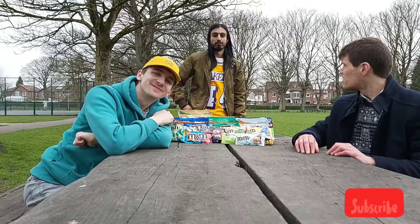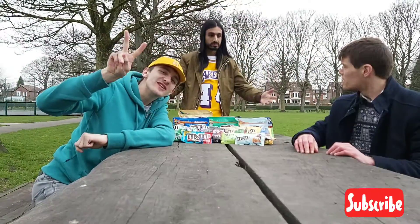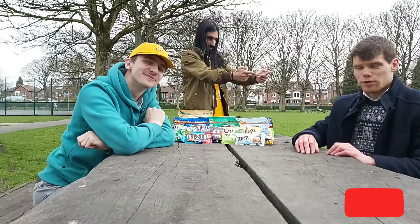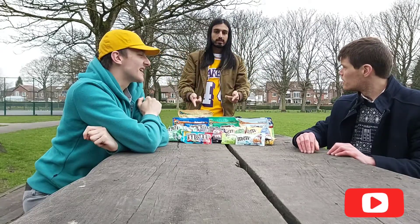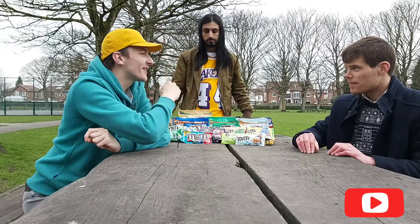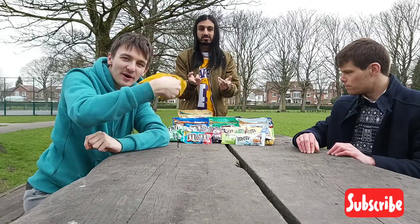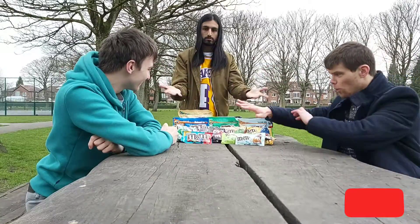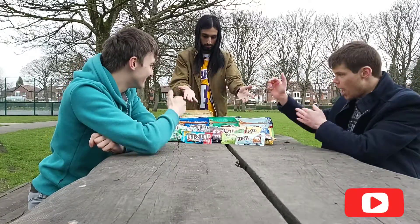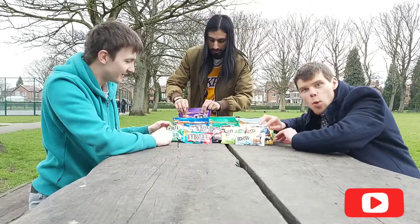All right, hi guys, Akima here back with Global Food Gems and welcome to the two-year anniversary of Global Food Gems. As always I am back here with Christian and Alex. Great to be here — happy anniversary everybody! We are going to review — we've got 17 flavors of M&M's. M&M's must have at least over a hundred flavors, but we've got almond, we've got dark chocolate.